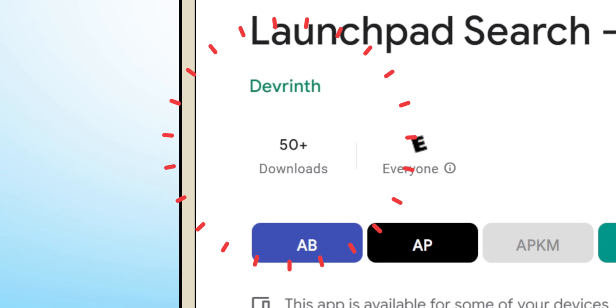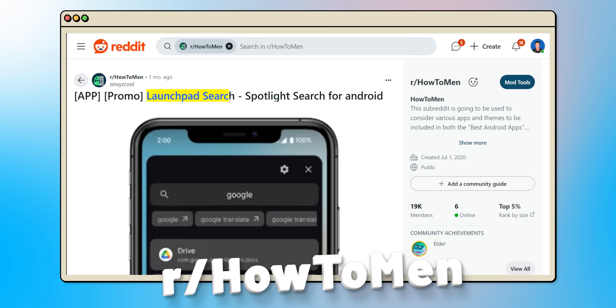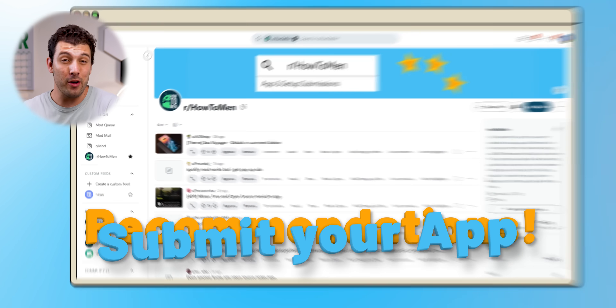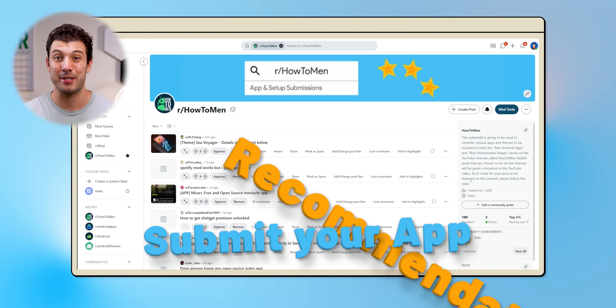It's completely free with no ads or sneaky in-app purchases. Plus, the wildest thing about this app is that it only has around 50 downloads on the Play Store. Like, how? Thank goodness the developer recommended it to me over on my Reddit page at r/howtomen. If you've also got an app suggestion, drop it there too. If I pick yours, I'll give you a shout out in the next episode.